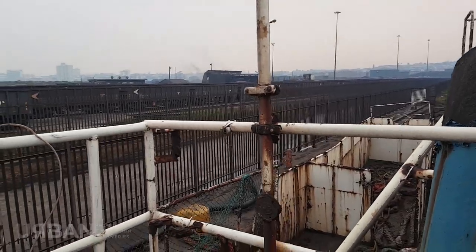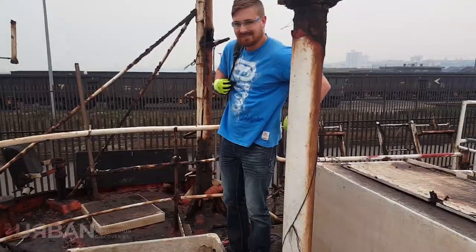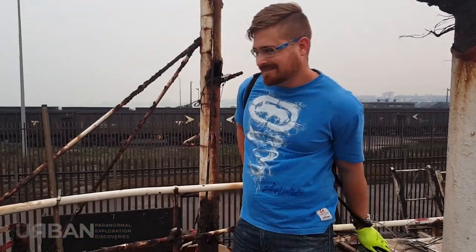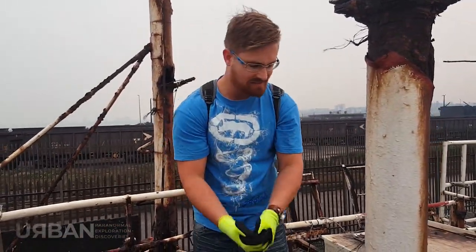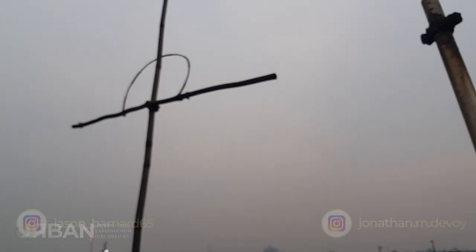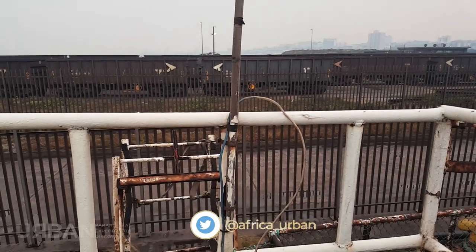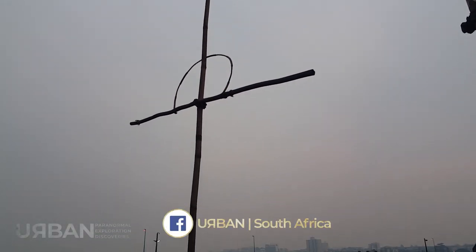I can feel the movement more up here because you're high up. I just saw this little cross made out of sticks over here. I don't know if it has some significance to the boat, or maybe somebody died here — but it could also just be something to do with the boat as well.